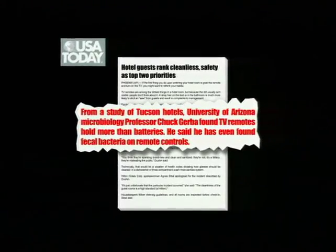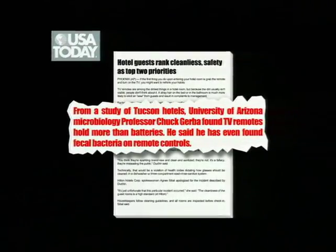So for those of you at home, do you know what the dirtiest thing in the hotel room is? Anyone in the audience? The remote control. It's virtually never clean. USA Today study finds TV remotes hold more than batteries. Fecal bacteria found on TV remotes.